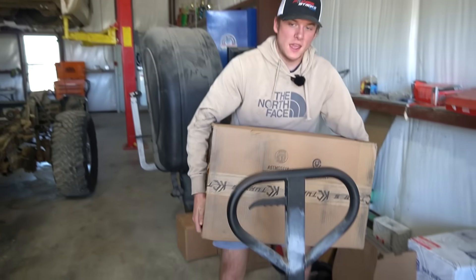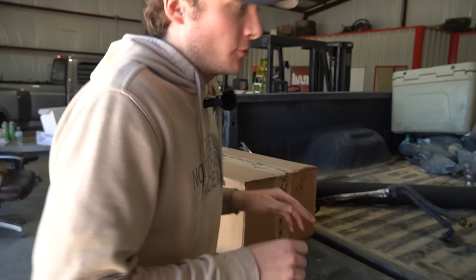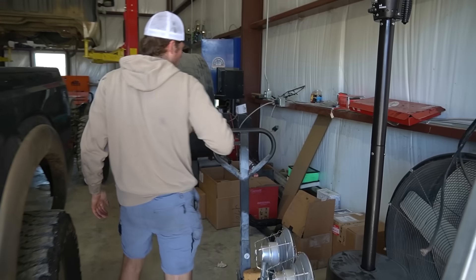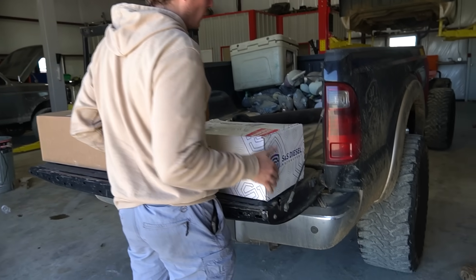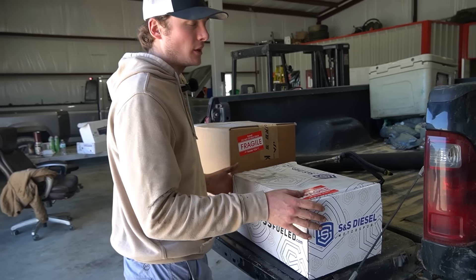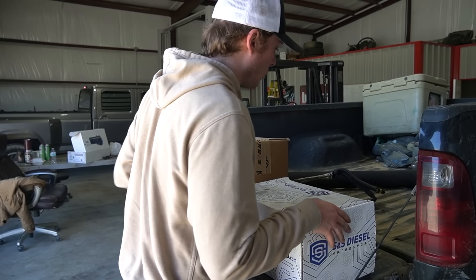He is also getting a Warlock kit, which I'm going to unbox right now. He's also getting a DCR pump and a stage two KC Whistler turbo. Here is the DCR pump — this is going to flow 25% more than the CP4 does. It's also going to be a lot more reliable option for this customer, so they really won't have any more problems with this truck.